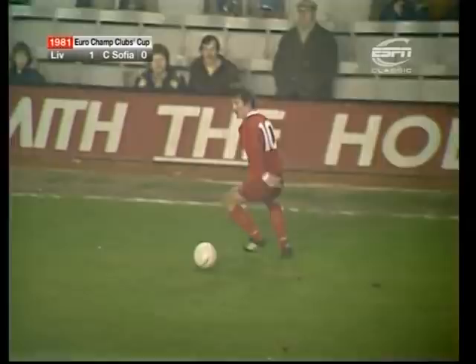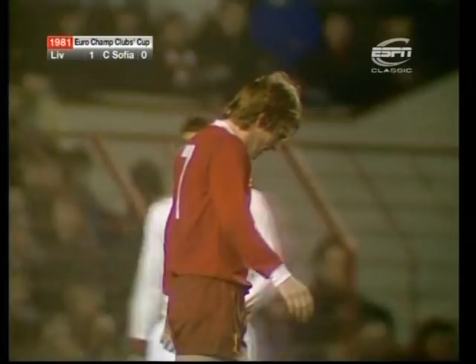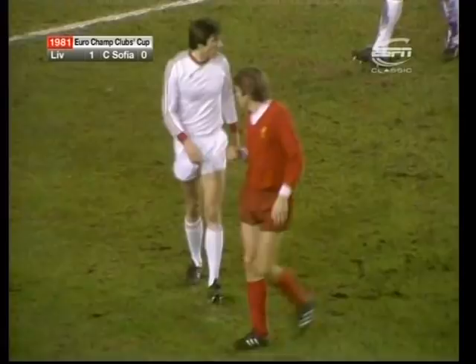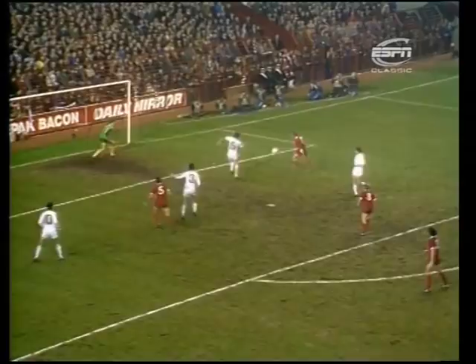The players are having to do a lot of unnecessary running because of the quality of passing. And there's Dalglish, given a gift by Ilieff — and he spurned it. Ilieff, in the centre, on the edge of the six-yard box, just headed across his own goal. There he is, and Dalglish couldn't believe it and put it in the crowd.